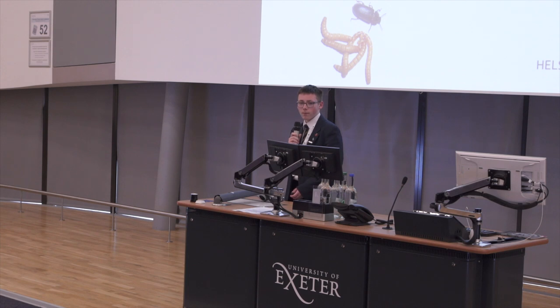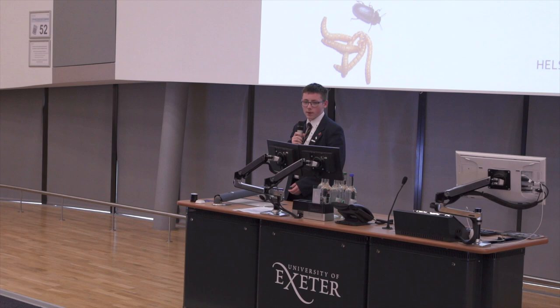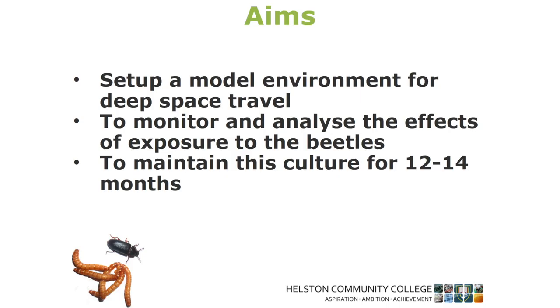To do this I used mealworms and beetles — the scientific name is Tenebrio molitor — to model the effects of this. One of the biggest barriers is the ability to survive for multiple generations because of how slow our speed is relative to the rest of the universe. My aim was to set up a model environment for deep space travel, which was pretty much just a radiation source in a box with some beetles.